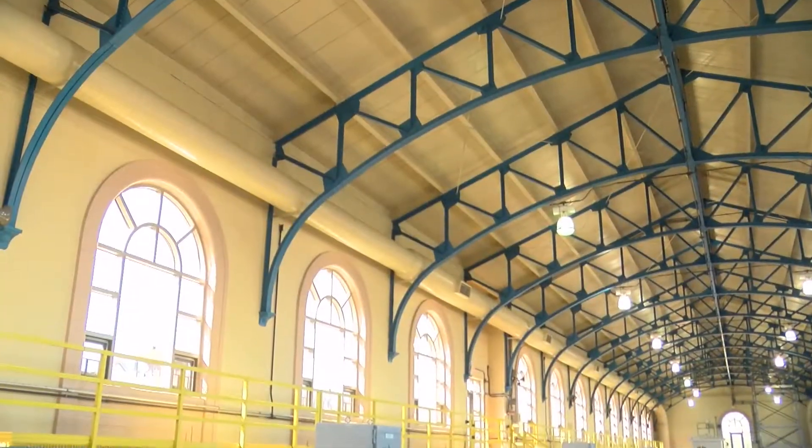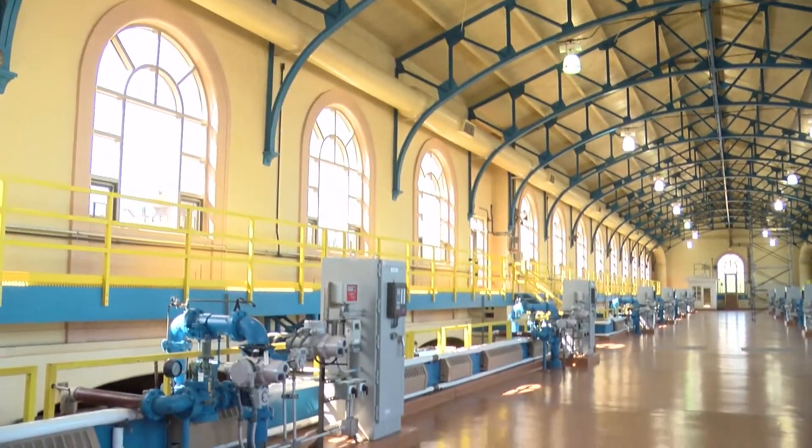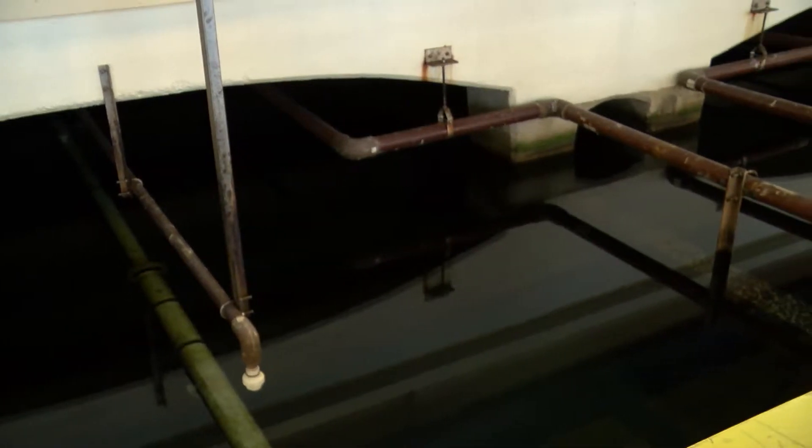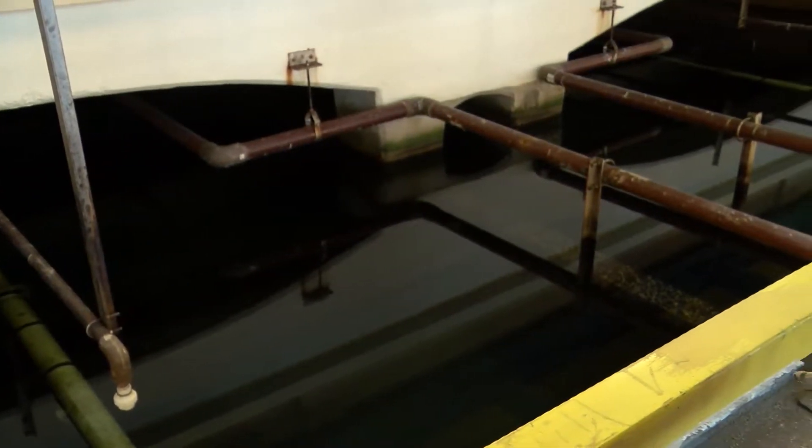The filtration chambers also use gravity to move water through filters made of two feet of anthracite over one foot of sand. The sharp angles on the very small filter media catch remaining impurities.